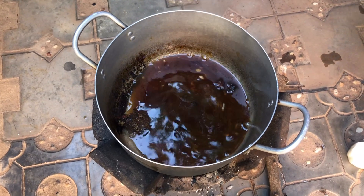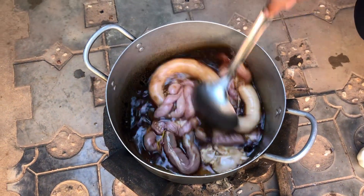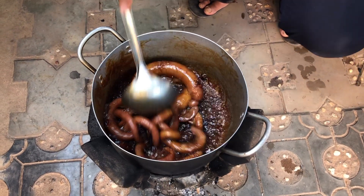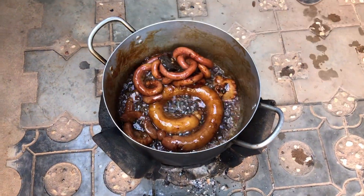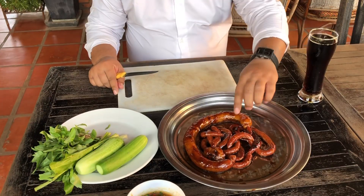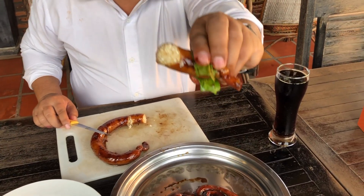And then we will put the whole pig stomach with cabbage. Wow, after 30 minutes cooking, it looks nice. Wow, hot. Looks so yummy.